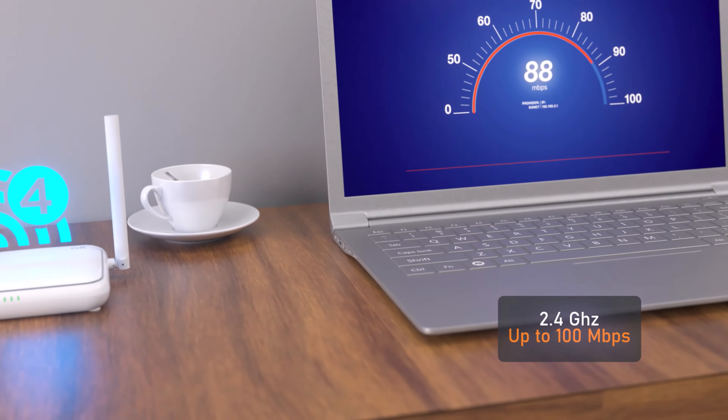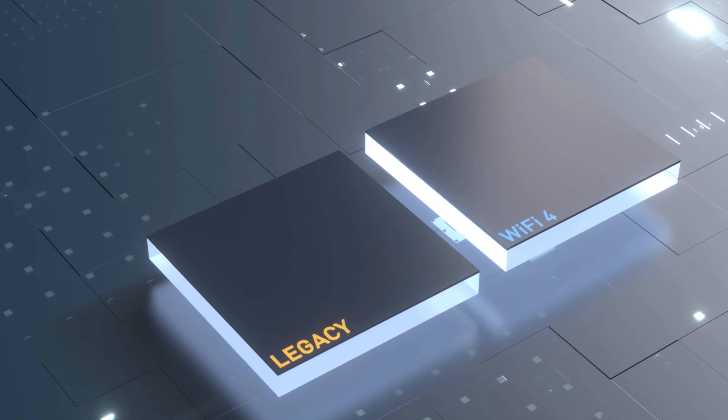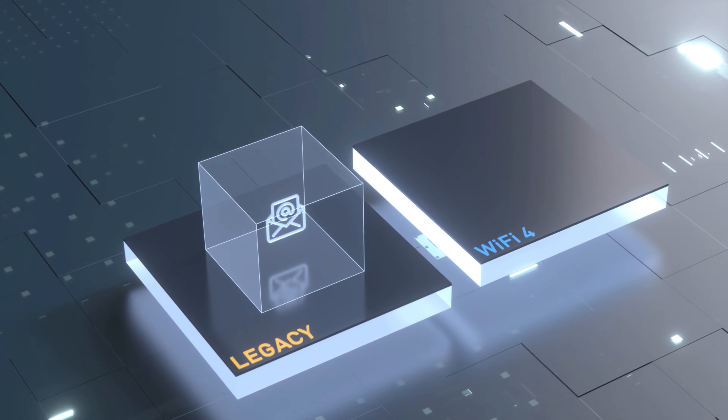Wi-Fi 4. The single-band router supports up to 100 megabits per second speed and covers the basic service needs.